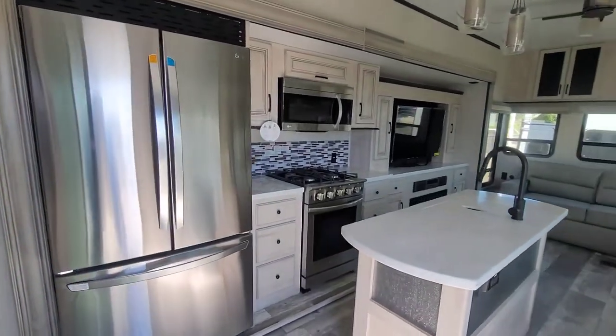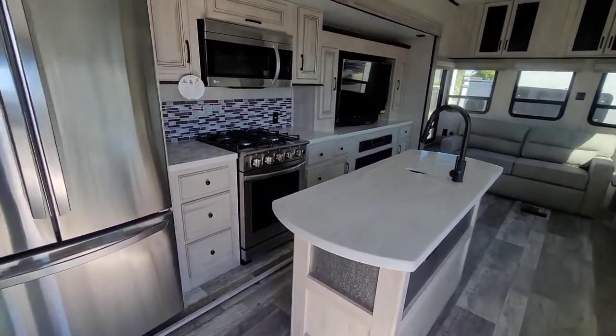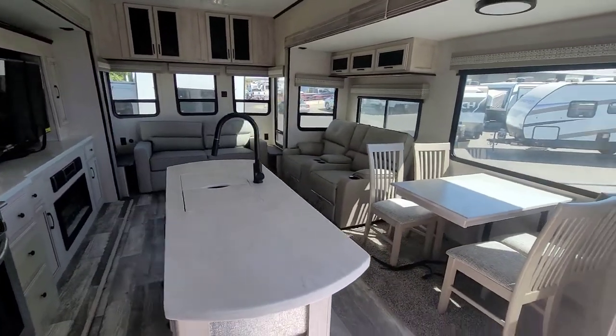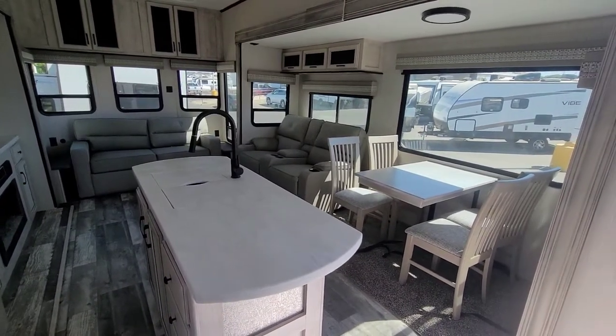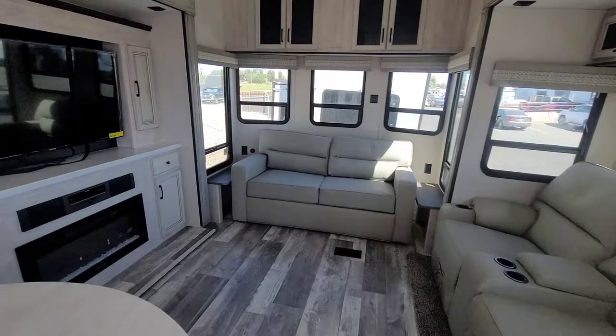Residential fridge right as you walk in. Also a range, oven, and microwave. Just tons of space here. These are two big opposing slides — that's kind of what gives you this big open feel here.